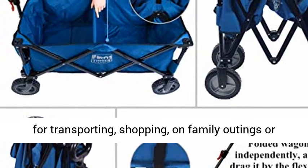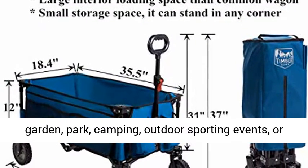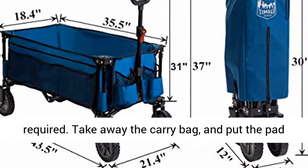The folding wagon cart is perfect for transporting, shopping, on family outings, or as a goods trolley, and great for trips to the garden, park, camping, outdoor sporting events, or just moving things around.